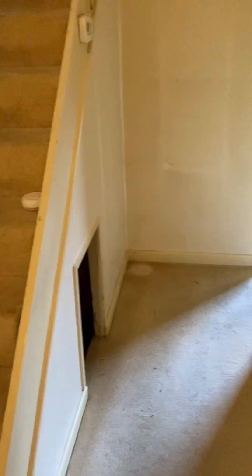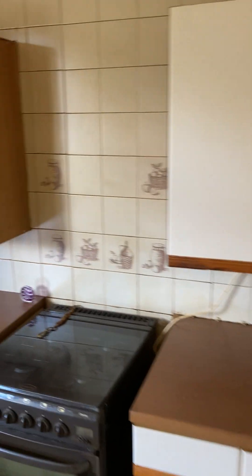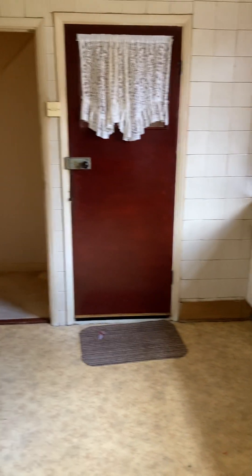Let me show you the kitchen area. And I'll just show you the garden finally.